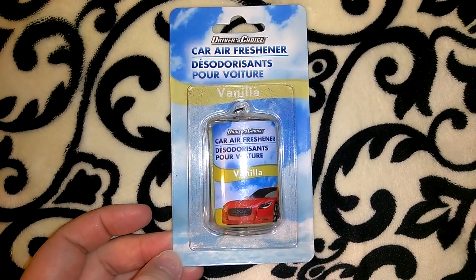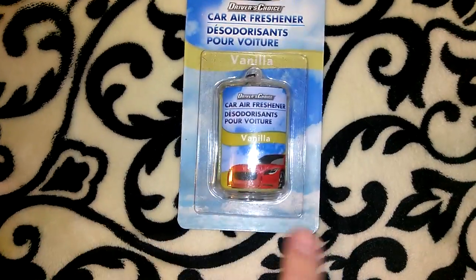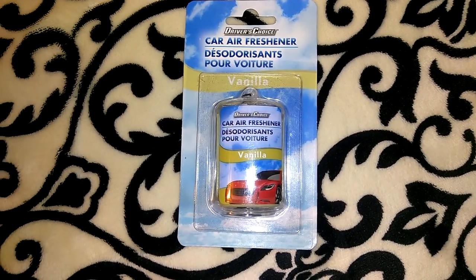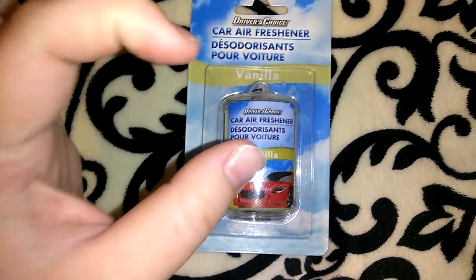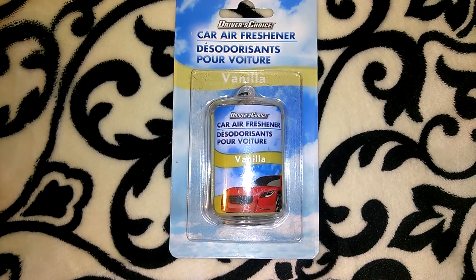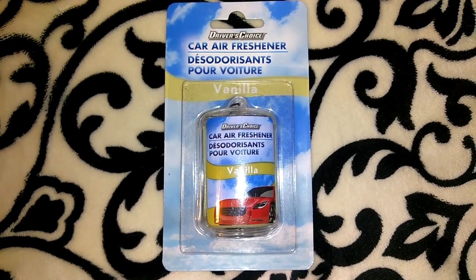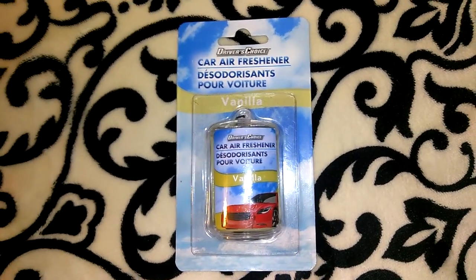I picked up this Driver's Choice car air freshener in vanilla — I've never smelled this one before or used this brand, but I thought why not. There's also one I purchased on this trip and forgot to haul — the little circle vent clip ones with liquid inside in a Hawaiian or tropical scent, kind of a light orangish-red color. That one smells really good for the summer and seems really strong. I have both of them in my car right now and I'm really loving them.